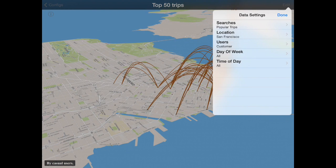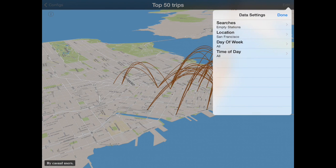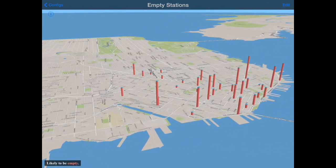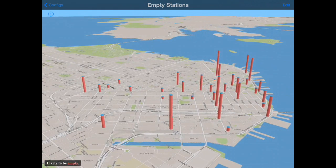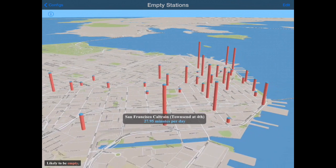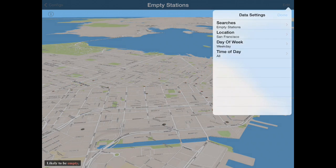One of the interesting things I find is when the stations empty out and when they fill up. This is a big issue for bike share systems because they have to move bikes around to make full stations less full and to fill in empty stations. So an interesting question is when do stations tend to empty, and which ones do? It looks like the Caltrain stations are popular — this shows stations likely to be empty on any given day, with a guess at about how long they're empty over the course of the day. Let's break it down a bit: if we look at weekdays, which stations are emptying out?